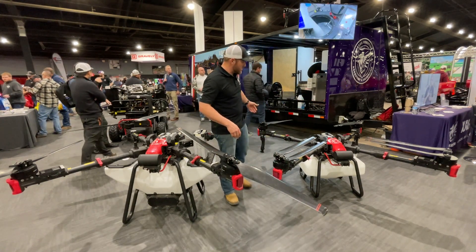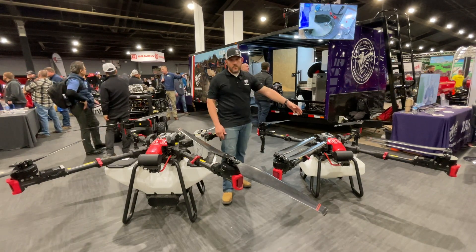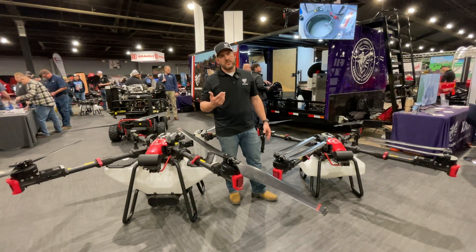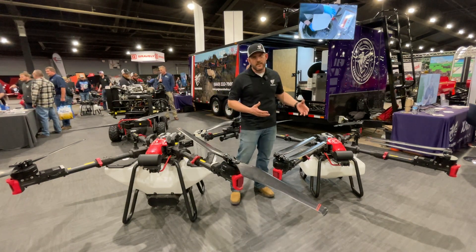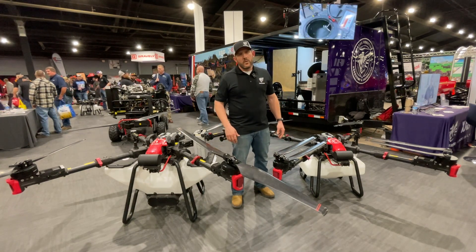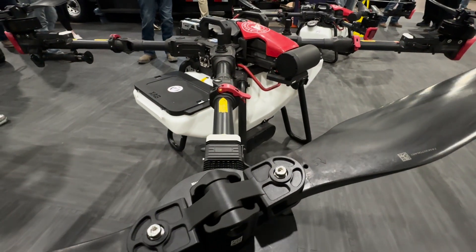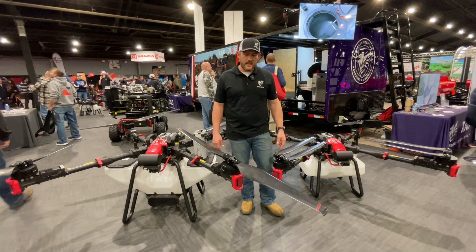The applicator system uses a rotary atomizer, which is different from a high-pressure system. It uses a low-pressure squeeze pump pushing fluid up along the arms and onto the spinning plate. The faster the plate spins, the smaller the droplets — down to 90 microns at 2 gallons per acre for fungicides. At 10 gallons you can get a 500-micron droplet. Flying at 31 mph, you can cover about 50 acres an hour, sometimes reaching 500 acres a day.